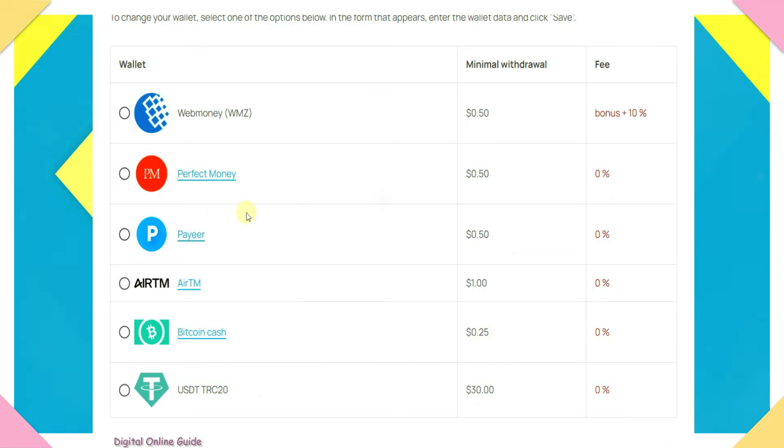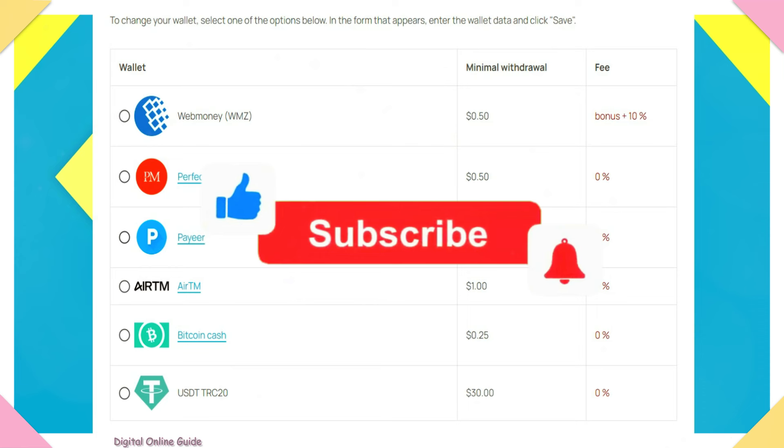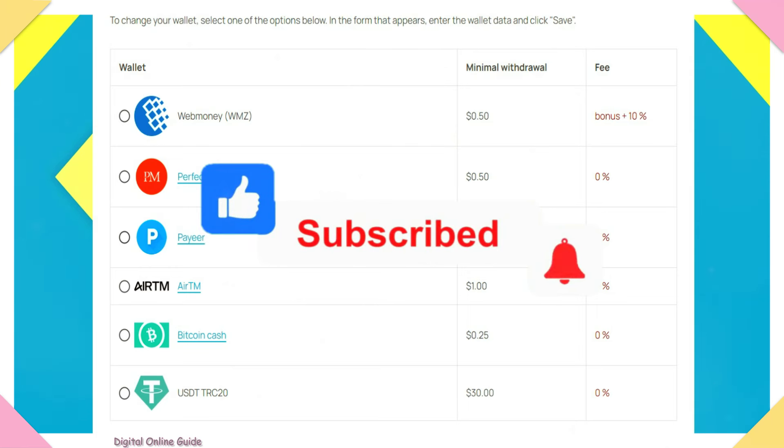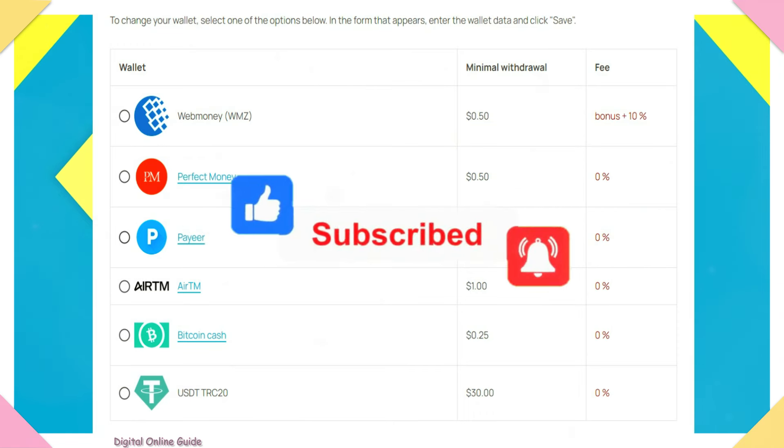For ATM, PerfectMoney, and PayYour accounts, those are the withdrawal options. If you want to know how to withdraw to a bank account, please comment below. Please share this video, subscribe to the channel, press the bell icon, and thanks for watching.